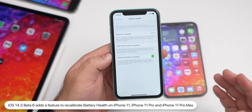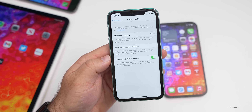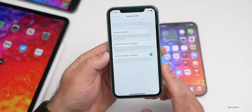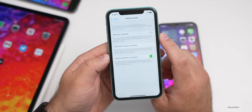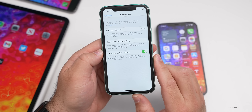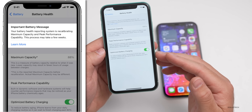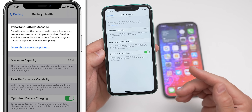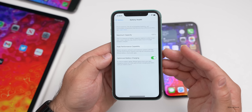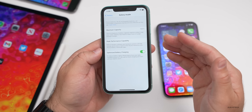Recalibration will occur during regular charge cycles and this process may take a few weeks to complete. When finished, maximum capacity percentage and peak performance capability data will be updated in the Settings app — so if you're showing 82% it might actually be 90%, or it could be less. If recalibration fails, it says an Apple authorized service provider can replace the battery free of charge to restore full performance capacity.